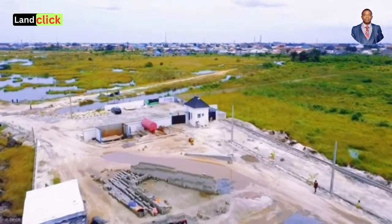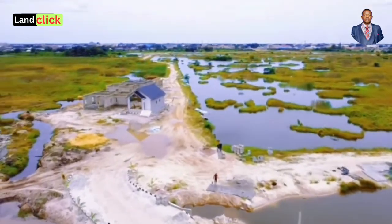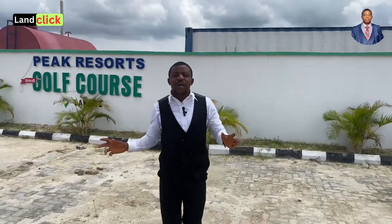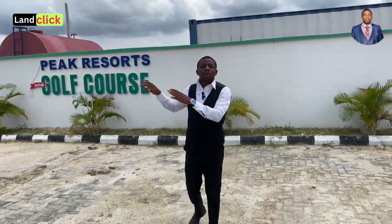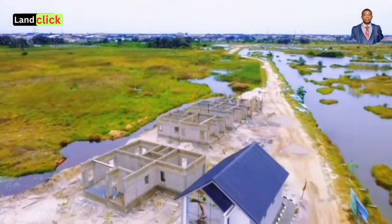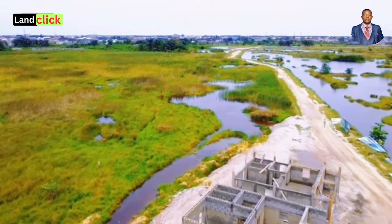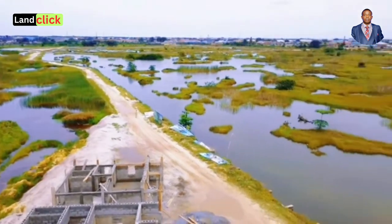I want to thank my partners in the UK, in Germany, and in Canada — we appreciate you so much. Now I want you to first take a look at the environment. I'm also going to share a link in the YouTube description showing this estate when it was just launched — this place was entirely bush. We had to struggle to enter here, but I told you to invest in this place because it was going to change, and a lot of people trusted us and they invested.